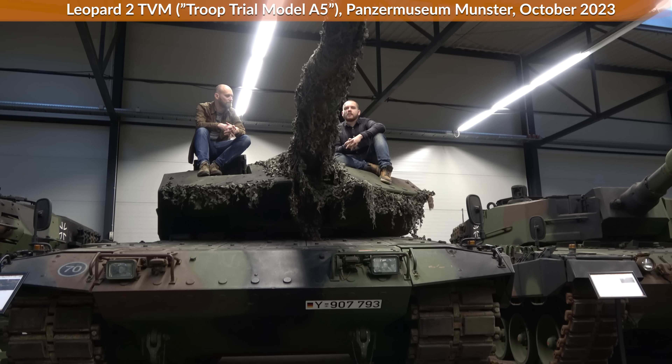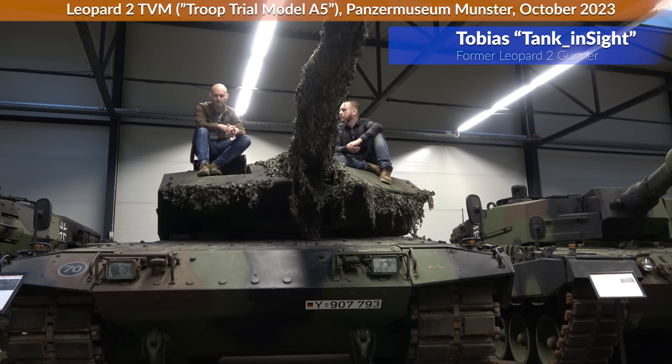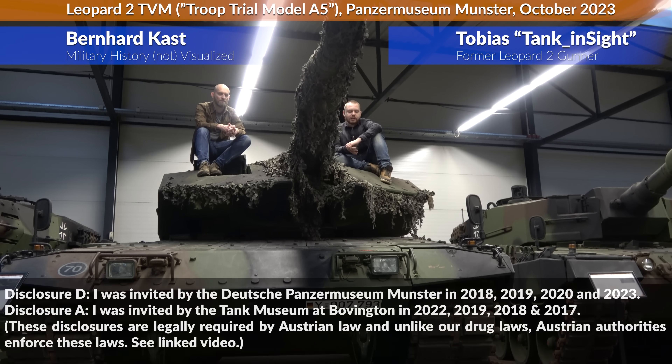The biggest visible difference on this tank is the add-on hull armor, which was only a feature on the German Leopard from the A7V onwards — the Swedish Leopard had it but the Germans didn't until then.